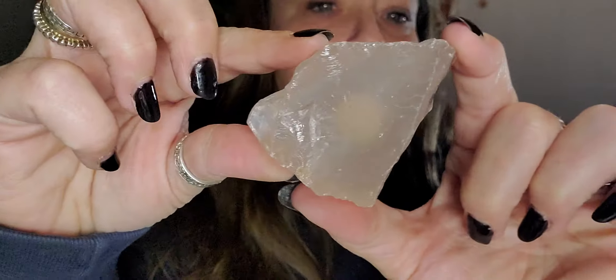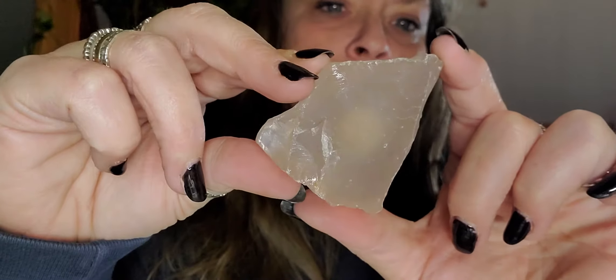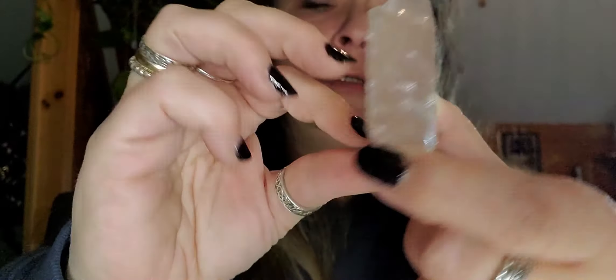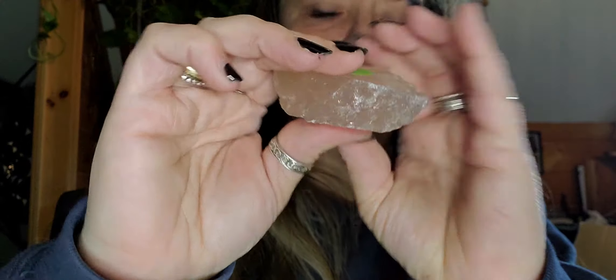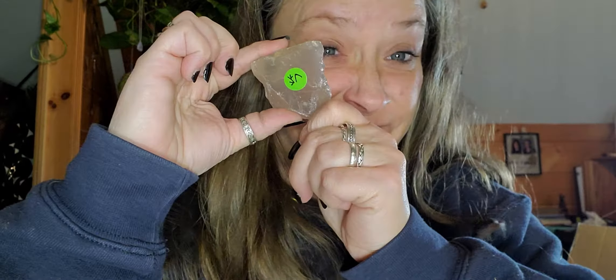It is a rose quartz chunk and it is actually a very good size. So that was free - free for me.